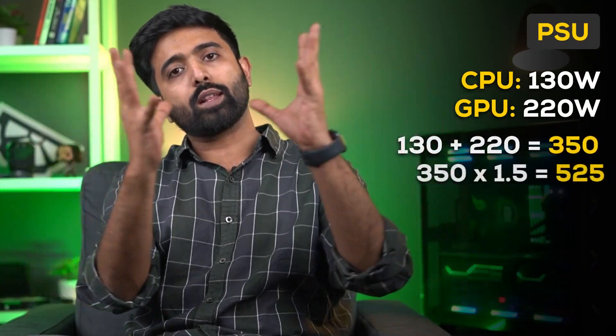Talking about the power supply — as we always say, add up the complete power draw and multiply by 1.5 times. It's a good idea to go for a gold-rated unit.